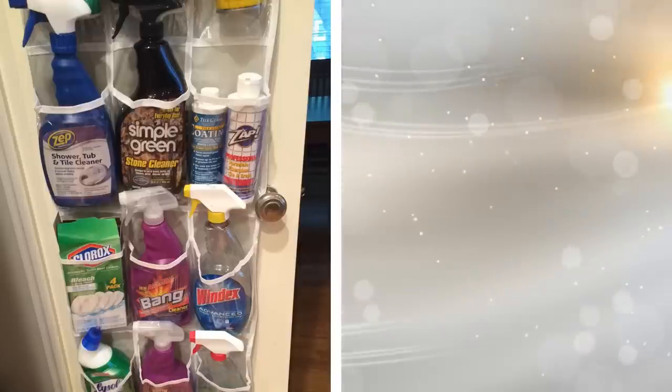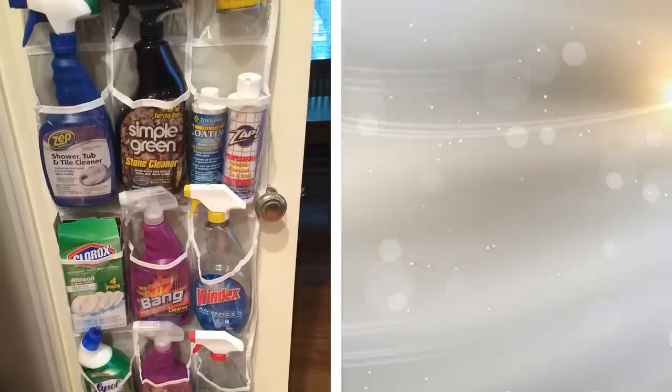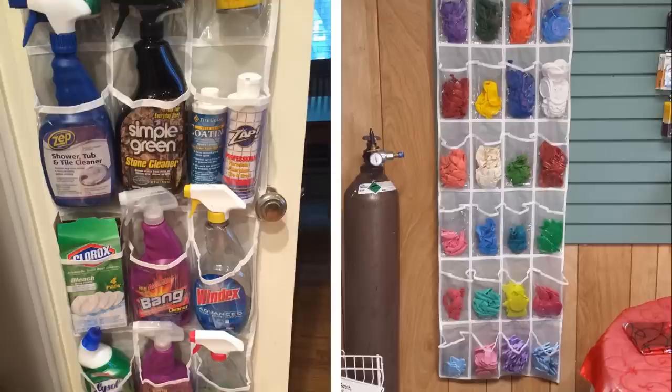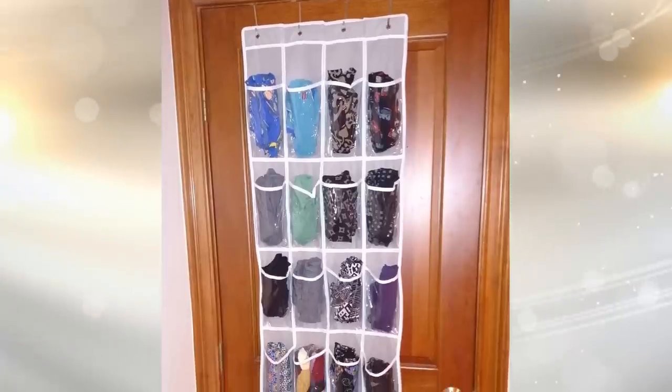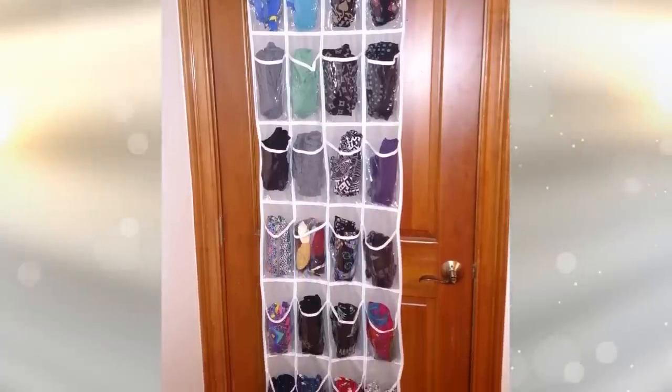1. The best hanging shoe organizers have about 24 transparent slots made of durable plastic material. Shoe organizers are versatile storage materials and not very expensive. You can store not just shoes but also cleaning supplies, toiletries, and many more.